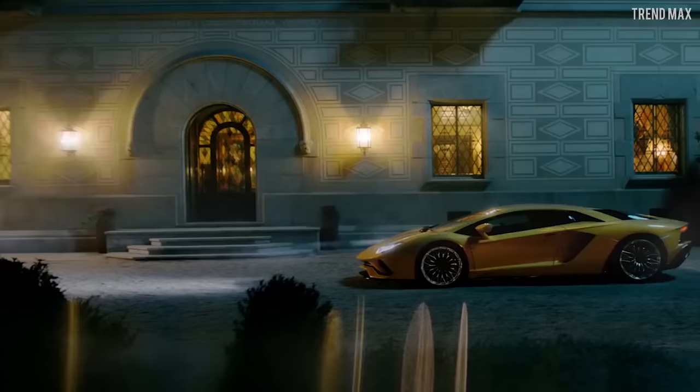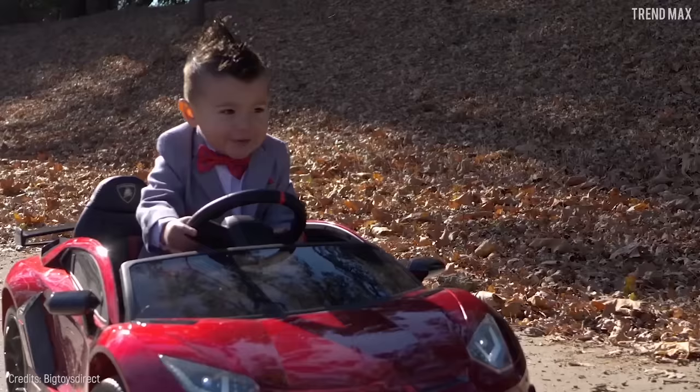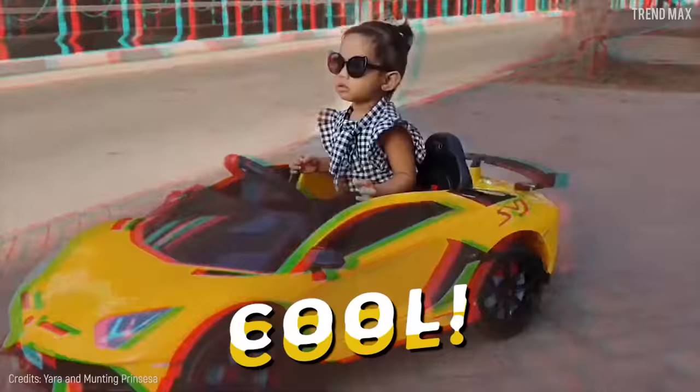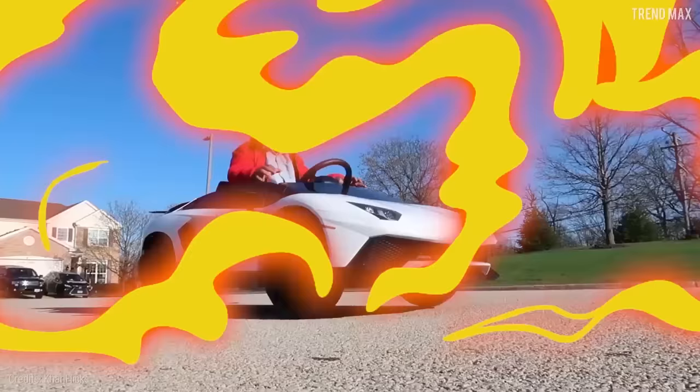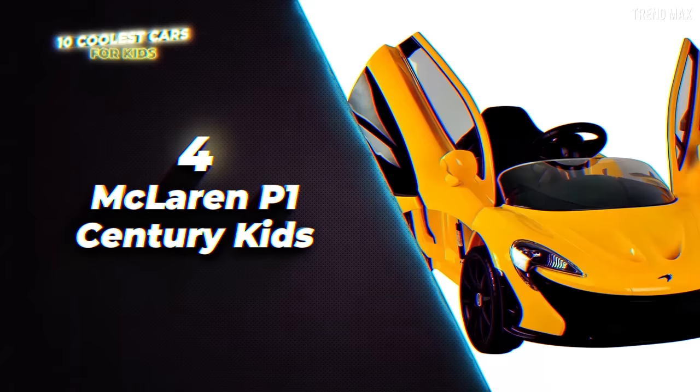This ride hits 3.7 miles per hour — way different from a real Aventador — but in this case it's alright since the drivers are children. Another reason why this car is so cool is that you can connect music automatically thanks to a built-in aux outlet, so the little ones will rule over the streets while jamming to their favorite music. What do you think?